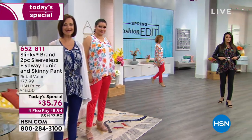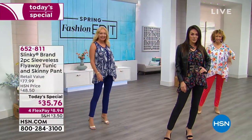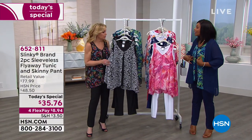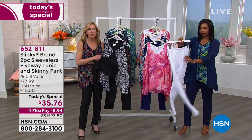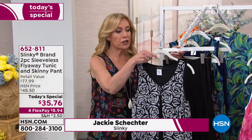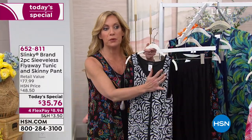Jackie Schecter is joining us for these two hours. Jackie, you brought along a really fun today's special. This is the best price today's special in 19 years here at HSN. What I love is that it's a jersey or stretch jersey knit tunic underneath with the chiffon overlay over the tunic.